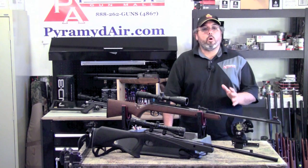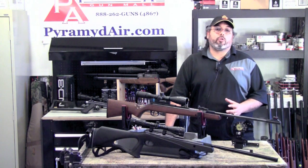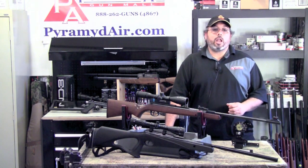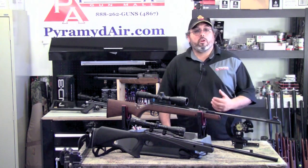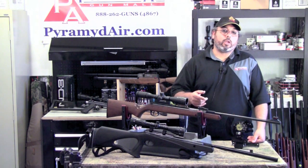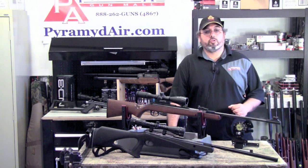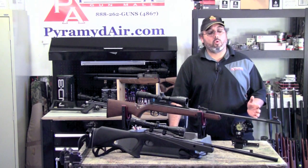The bottom line is that most decent airguns are far more accurate than either you or I can shoot them. A quick Google search will show that it takes between 5 or 6 foot-pounds to humanely kill a squirrel or small rabbit with the right shot placement. My Trail NP generates around 6 foot-pounds at 100 yards — but does that mean it's appropriate to take that shot? Probably not. The likelihood of hitting the target and achieving a clean kill is probably less than 1%. It's just not a smart shot and will likely result in a miss, or worse, wounded game.